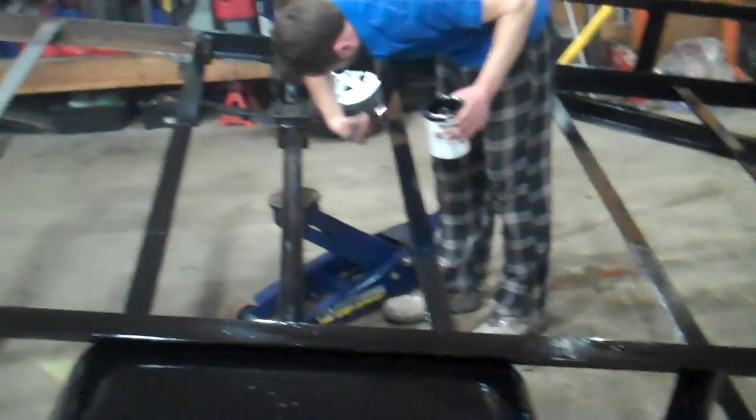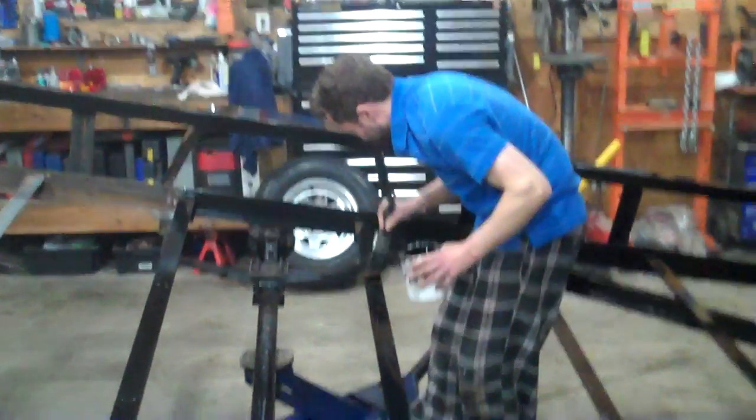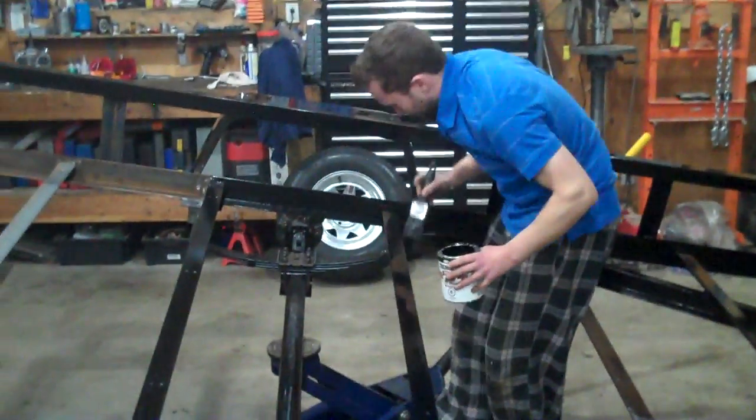Alright, just doing a bit of painting on the trailer. Travis is actually the next door neighbor. Look how shiny everything looks. Looking good, eh? That's a lot of brush strokes, Travis.